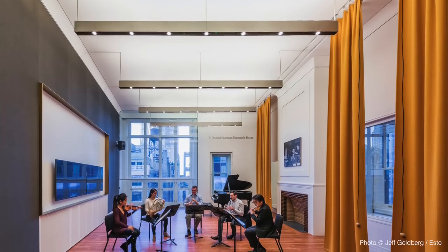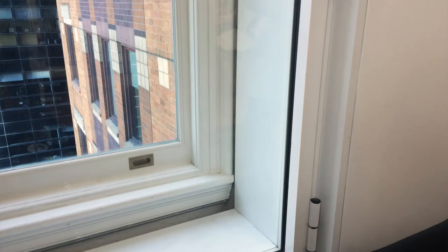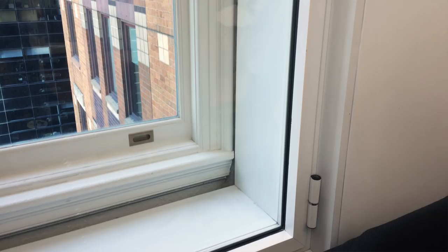Standing inside a beautifully expansive, light-filled ensemble room in the Carnegie Hall Studio Towers, I couldn't help but notice a peculiar window detail. Wherever there's an exterior window, there seems to be a duplicated window assembly directly behind it. What exactly is the purpose of this?